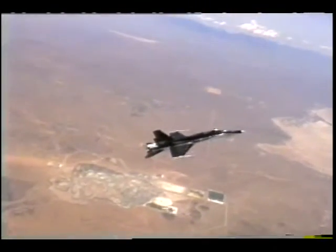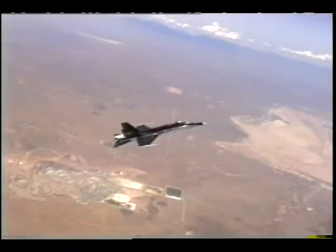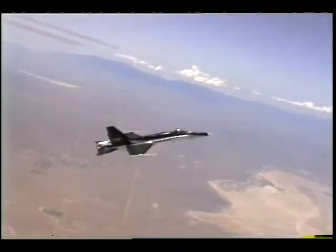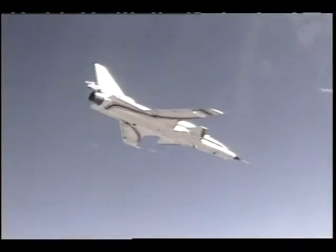In the important area of high angle of attack research, Dryden this past year was involved with three aircraft flying these types of missions: the F-18, the X-31, and the X-29.